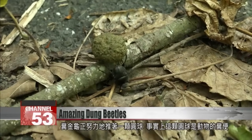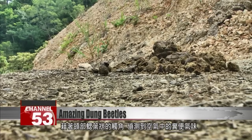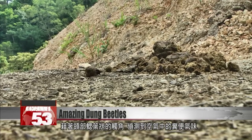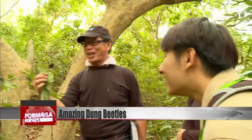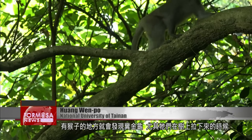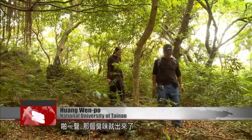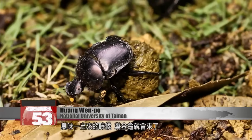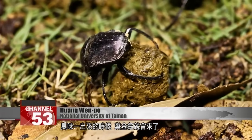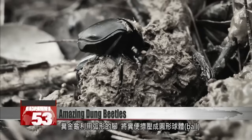A dung beetle labors away pushing a small ball of dung home. It uses the lamellate feelers on its head to smell out dung through the air and find its prize for the day. You find dung beetles wherever there are monkeys — when the monkeys go to the toilet in the trees, the dung smashes on the ground and the smell is released. As soon as that smell is in the air, the dung beetles are on their way. The beetles use their arc-shaped legs to roll the dung into a convenient ball so they can push it home.